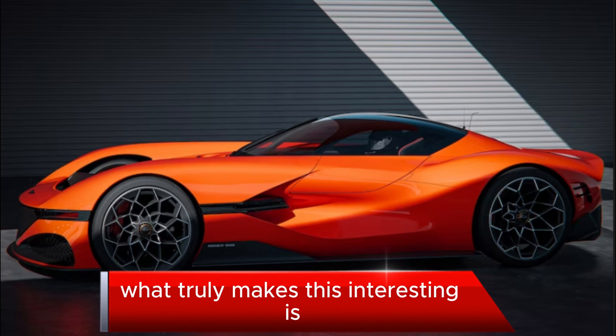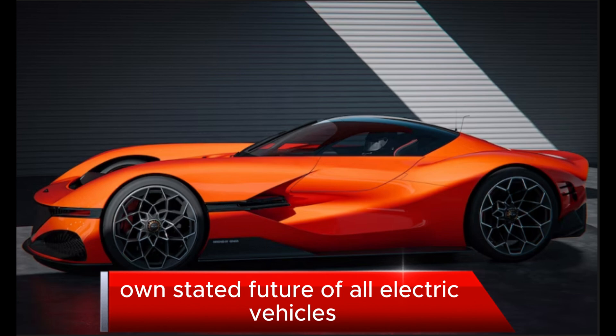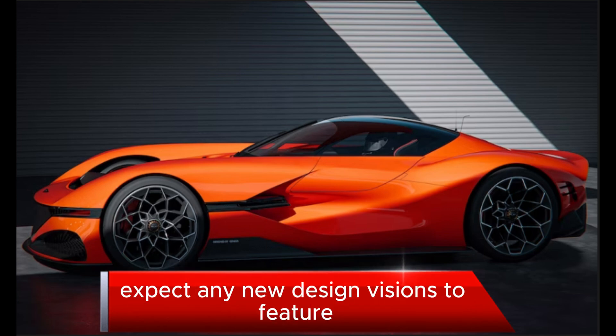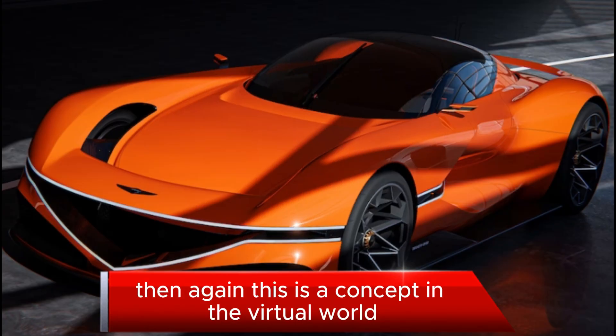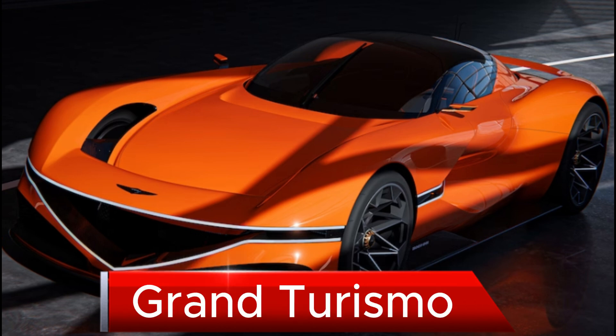What truly makes this interesting is that it does fly in the face of Hyundai Group's own stated future of all-electric vehicles, which we'd almost expect any new design visions to feature. Then again, this is a concept in the virtual world — there aren't any carbon emissions to worry about in Gran Turismo.